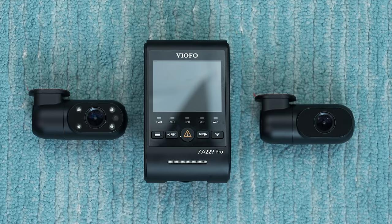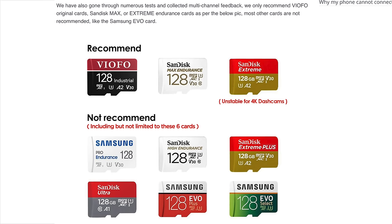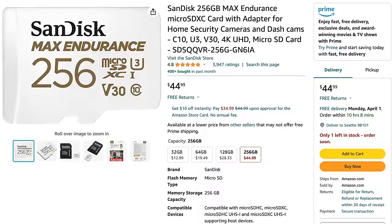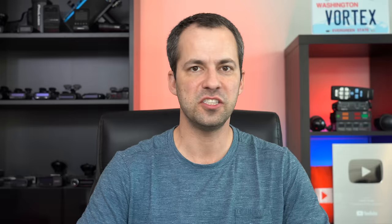Finally, using a dashcam like the A229 Pro, particularly if you're running it with the full three-channel setup and cranking it up to the maximum bitrate for the highest video quality, can be really demanding on the dashcam's memory card. VFO does have some recommended memory cards listed on their website — you can use the VFO-branded memory card, or the more affordable SanDisk Max Endurance cards. Down in the video description underneath the links to where you can purchase the dashcams, I'm going to be linking to the recommended memory cards as well.